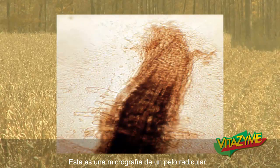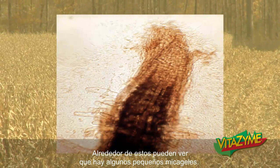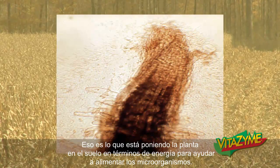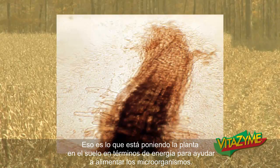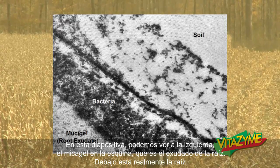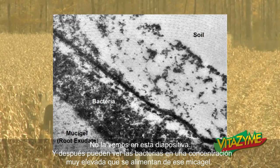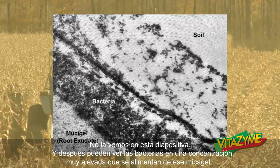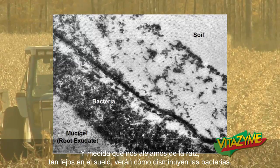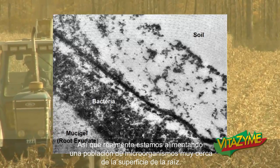This is a micrograph of the root hair — you see the tip and then some of the fine hairs coming off the side. Right around that you can see there's some mucigel, which is the root exudate — that's what the plant is putting into the soil in terms of energy to help feed these microorganisms. In the next slide we can see the mucigel in the corner, then the bacteria in very high concentrations feeding on that mucigel. As you move away from the root further out into the soil, you'll see how that bacteria will diminish. So we're really nourishing a population of microorganisms very close to the root surface.